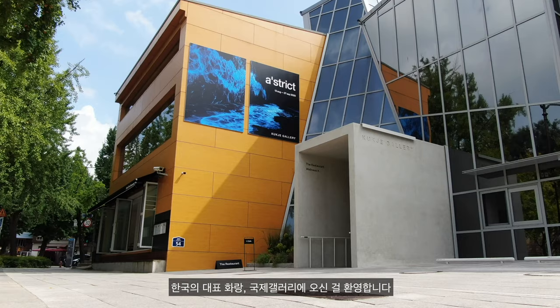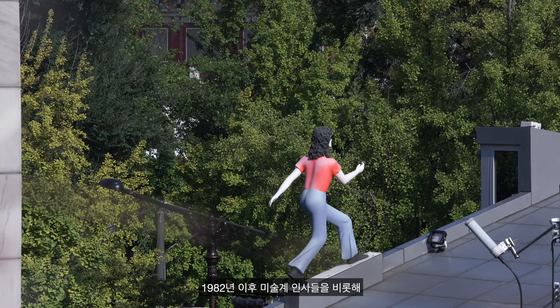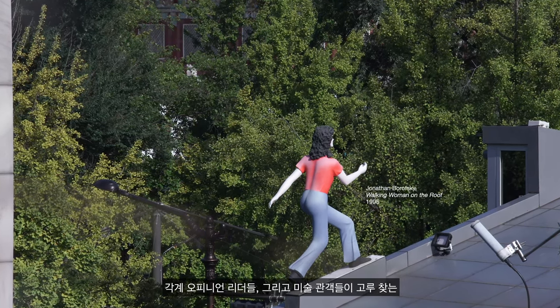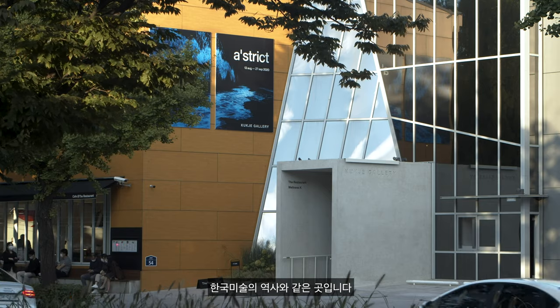Welcome to Kukcha Gallery. Located in the heart of Seoul by the iconic National Museum of Modern and Contemporary Art, the gallery has welcomed an esteemed roster of industry leaders and a wide range of art enthusiasts since 1982, standing as a living symbol of Korean contemporary art history.